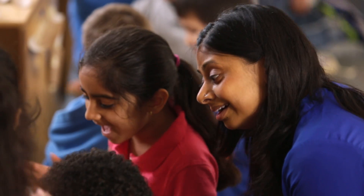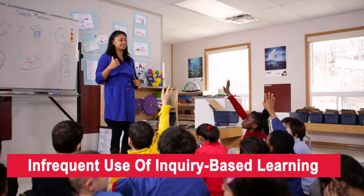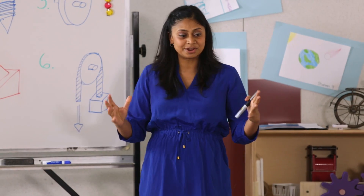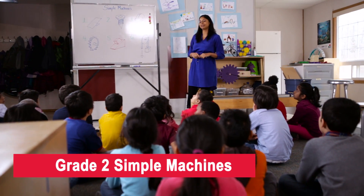And students love it. But if a teacher has never done inquiry-based learning before, or it is something that is only occasionally performed in the classroom, what steps can be taken to fully integrate inquiry into a class's normal routine? Let's see how Andrea does it. Andrea is an elementary school teacher. This week, Andrea is going to teach her grade 2 class about simple machines.